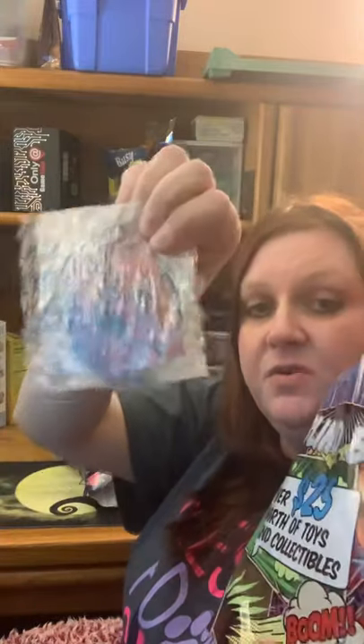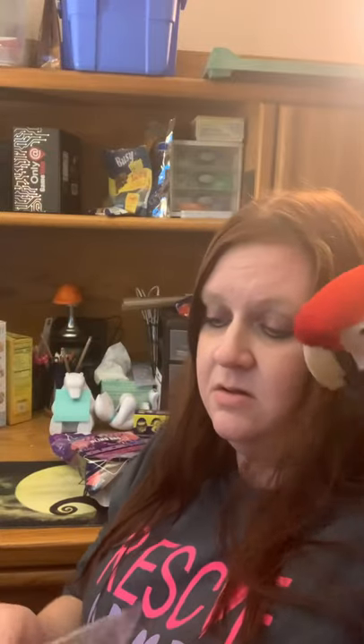It's another Deadpool belt buckle. I've got a few of these. That's it, there's nothing left in there — no reason to play with the bag. Don't tear my shirt — this is my rescue, adopt, spay and neuter shirt. This is a Deadpool belt buckle. I think I have one in my booth right now.